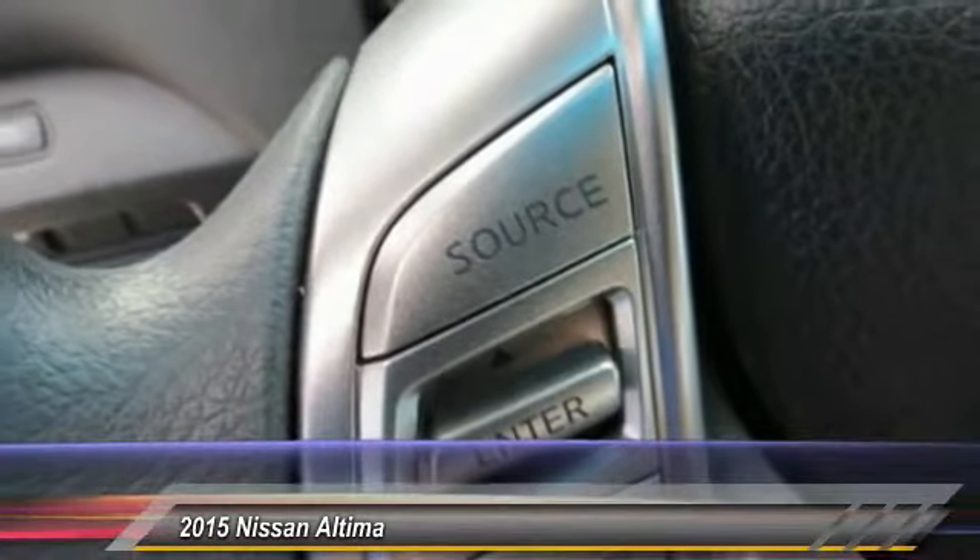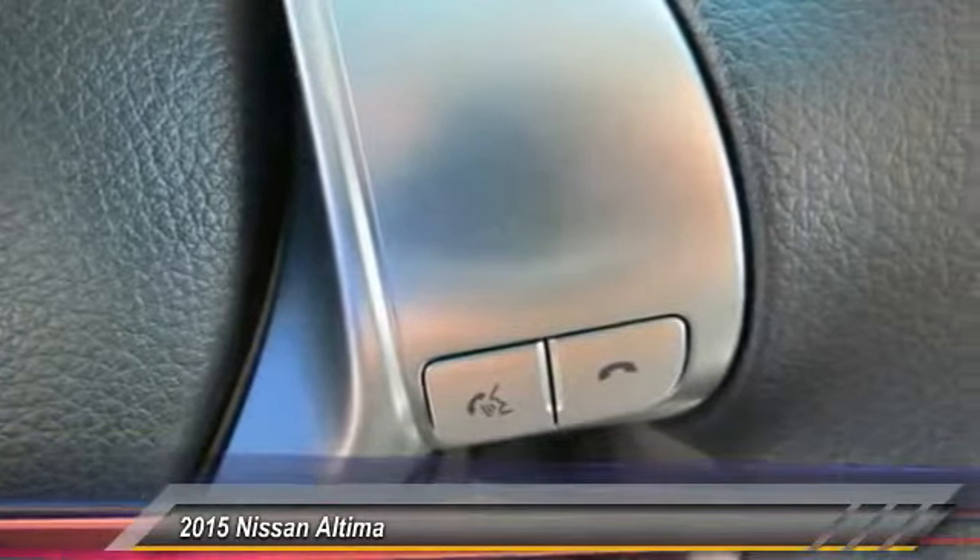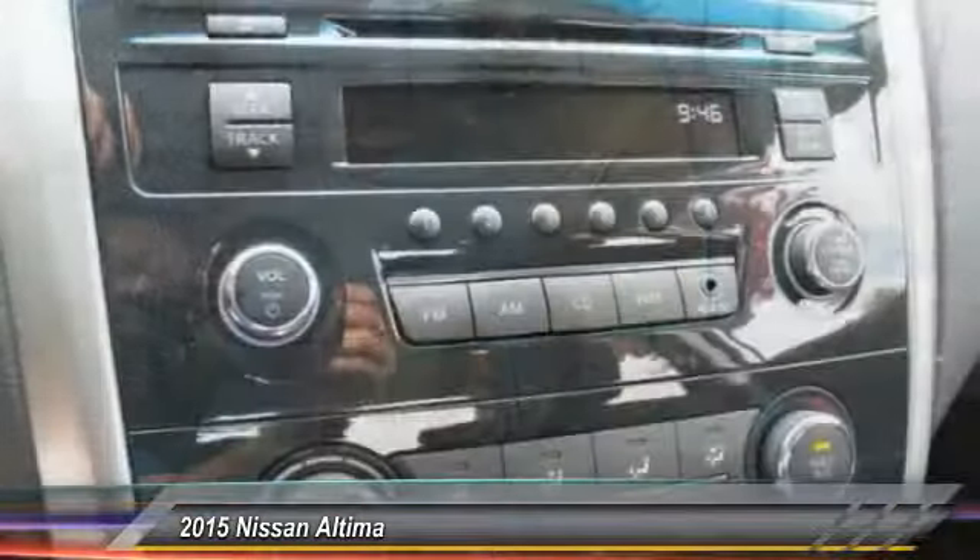Power steering, air conditioning, front AM FM stereo radio, rear defrost, FWD, security system, trip computer.